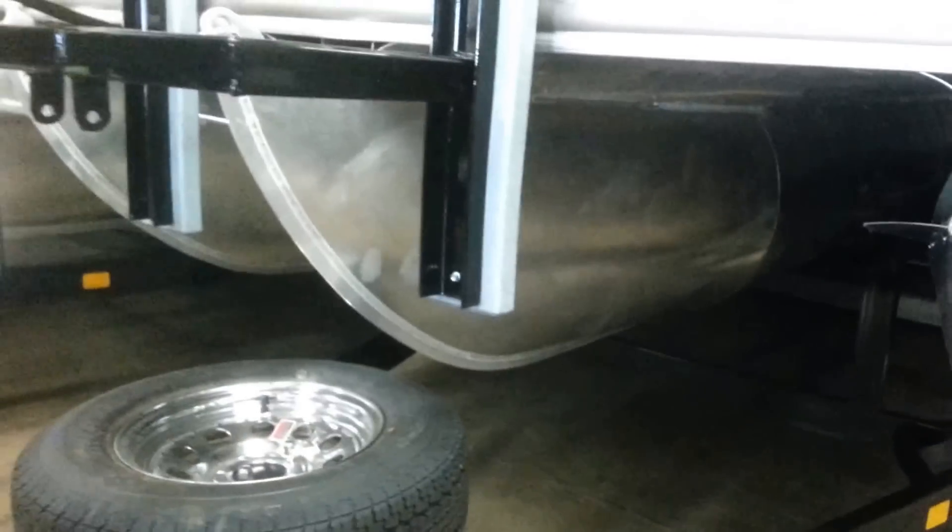This is the sport tube package. It has the lifting strakes, aluminum underbelly, and center tube.